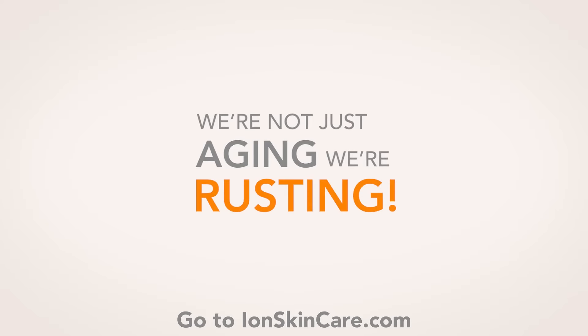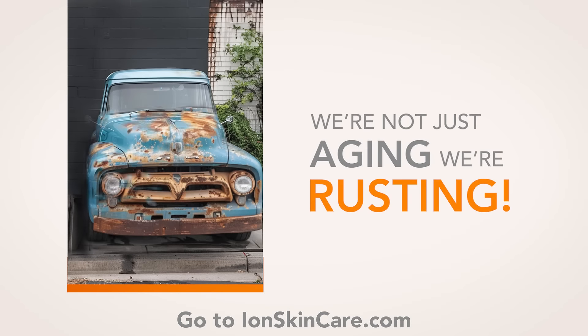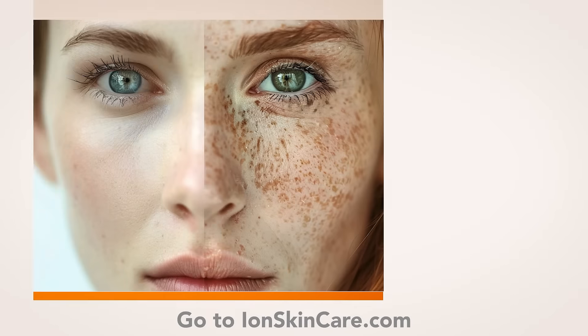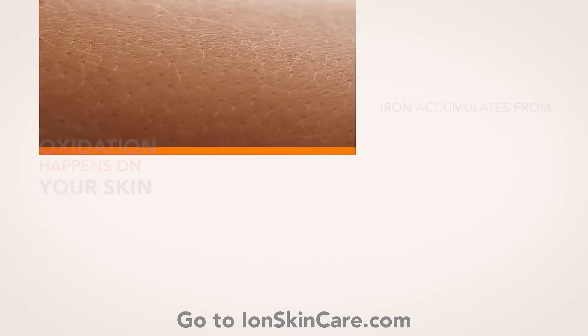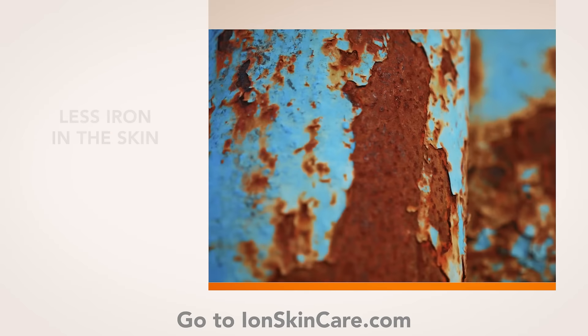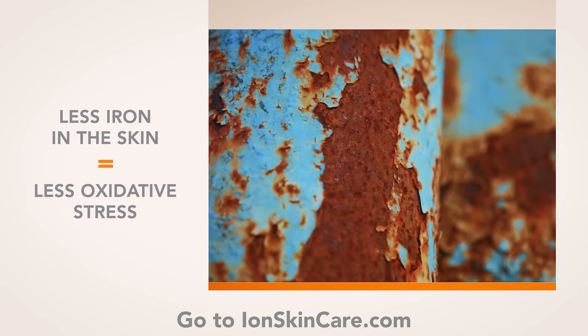We're not just aging, we're rusting. You've seen what a truck rusting looks like — what's happening here is called oxidation. The same thing happens on our skin. Iron accumulates from makeup, environmental factors, pregnancy, and aging. This can result in oxidation causing skin damage.